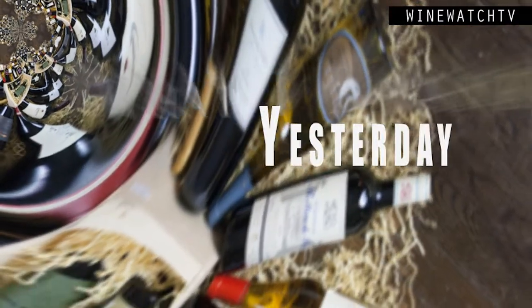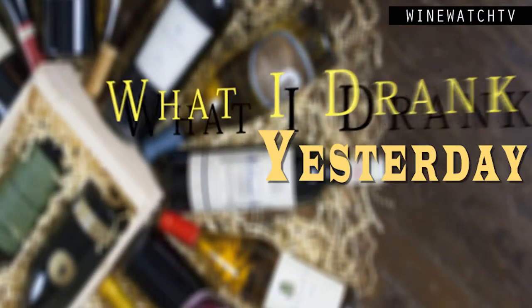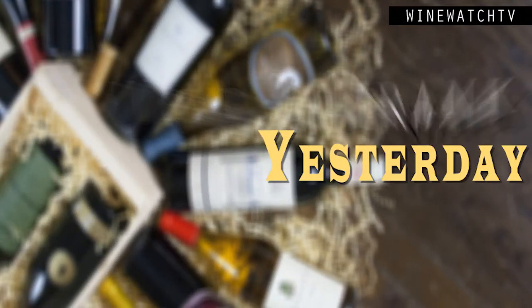Hello wine drinking people — time for more of what I've had to drink yesterday. Our friends from Strategic Imports: this is a small company, and in Florida they have about 400 distributors. There are a lot of these little guys that have some really cool wines, like Alejandro of Strategic Imports.